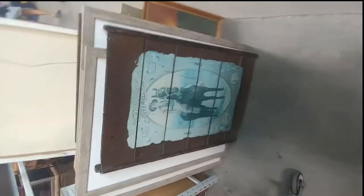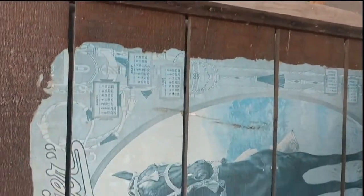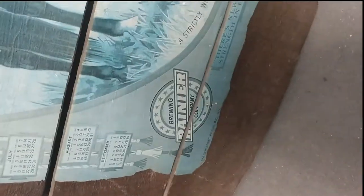I pulled out this piece and wasn't sure about it — I thought it was neat because it was cowboy-like and I always look for art pieces for my booth. It was unique, but I couldn't tell if it was actually old or just Hobby Lobby old. It had calendars on it and kind of an Annie Oakley type look, but at around $15 I decided not to go with it.